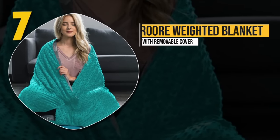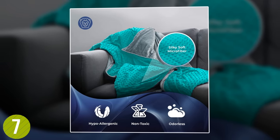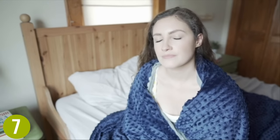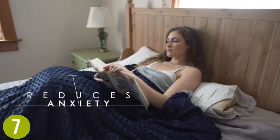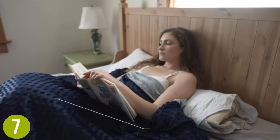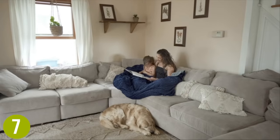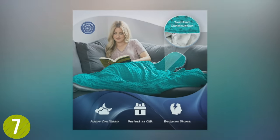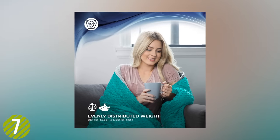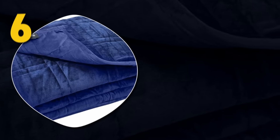Number seven: Roar Weighted Blanket with Removable Cover. The Roar weighted blanket features a soft removable cover that makes it not only cozy but easy to keep clean. Premium glass beads allow for breathability to ensure you are warm and enveloped but not overheated. This blanket is available in three sizes and weights: five, ten, and fifteen pounds, and comes in teal, blue, pink, or red to match your home decor or personality.